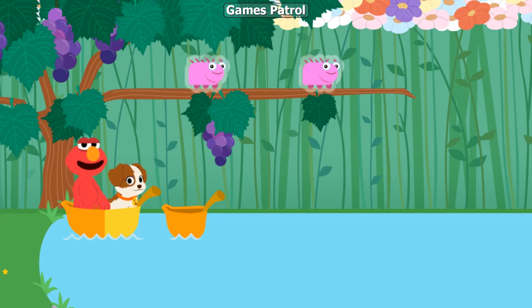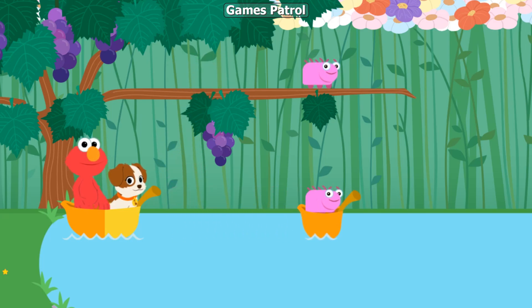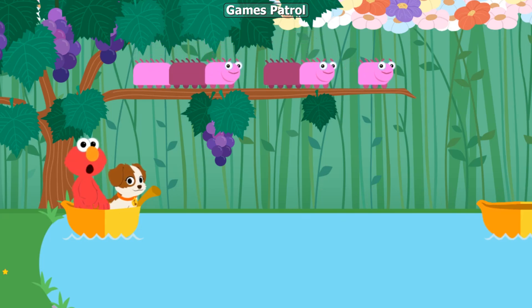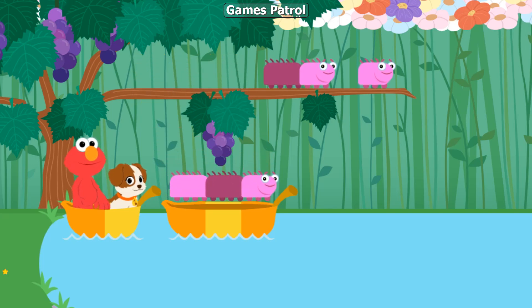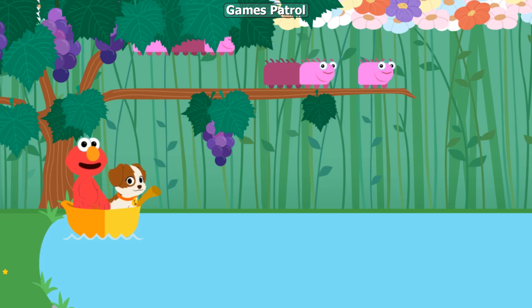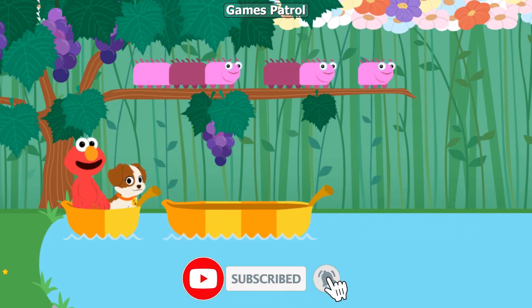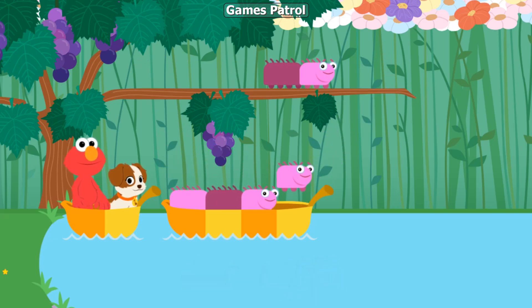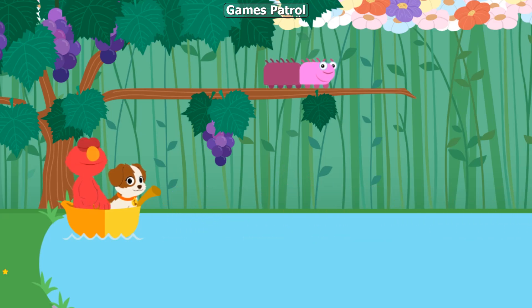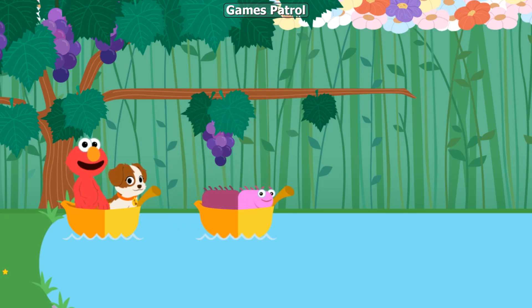These caterpillars are all different sizes. Fit each caterpillar into a leaf boat of the same size. So long! See which caterpillars fit inside. Whee! Come on, let's keep fitting caterpillars into boats by size. Some of these boats can bon voyage. Catch you later, caterpillar.